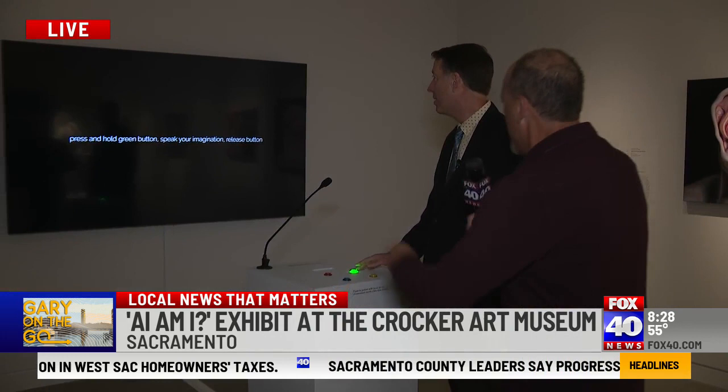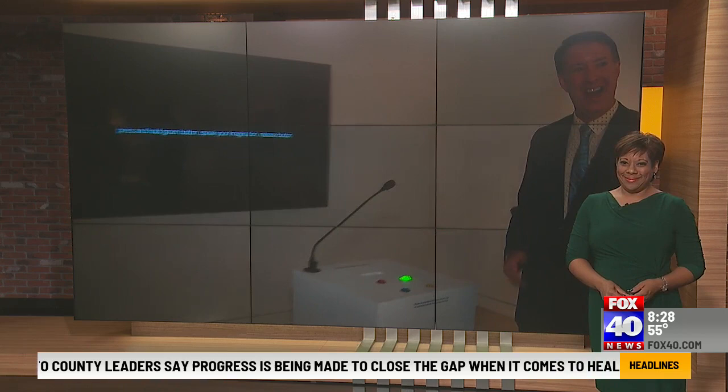Artificial intelligence — hopefully it doesn't take over everything. Back to you guys for now. It is very neat, thank you so much. Pretty cool — brand new exhibit, one week in at the Crocker.